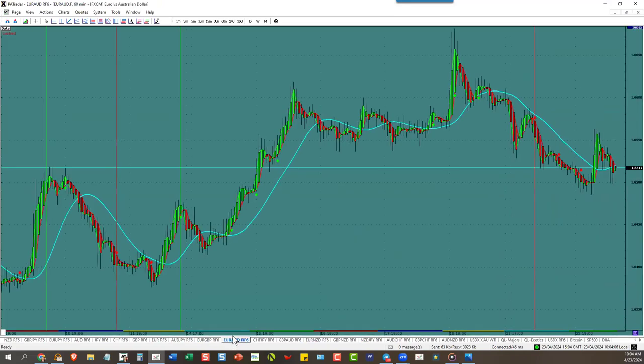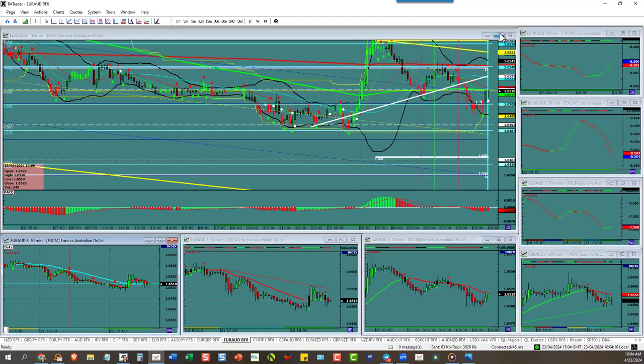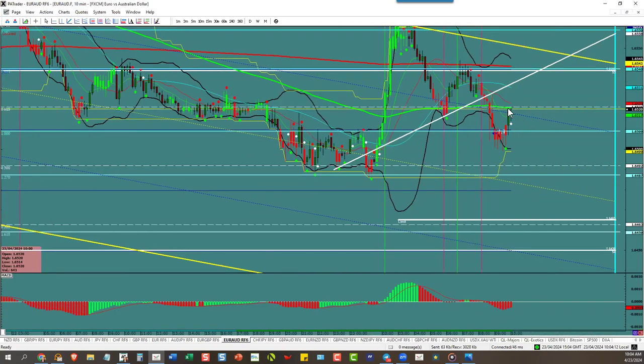Euro/Pound can't be traded — it's only got a 23 pip ATR. Over to Euro/Aussie — we are in this trade. It did pull back on us. We're watching for it to turn to the downside and go down to the target at 64.59. We've got a pullback and we're waiting for it to continue down. Trade one is here, trade two is here.